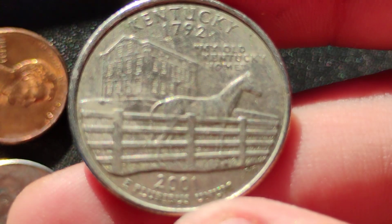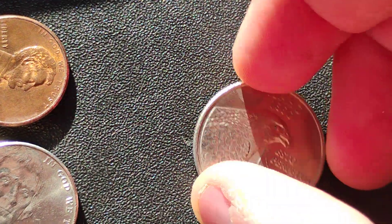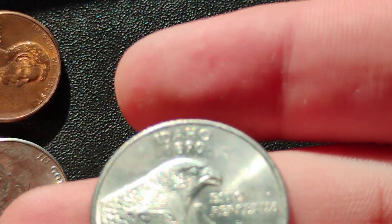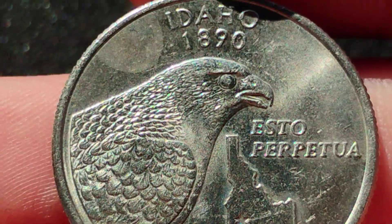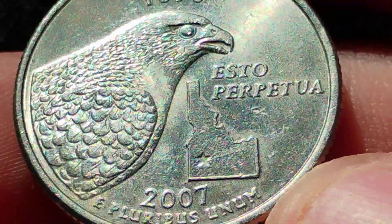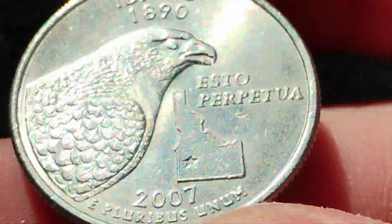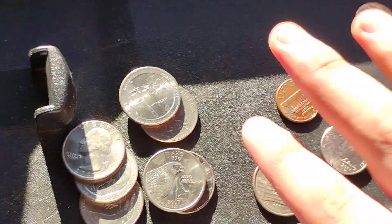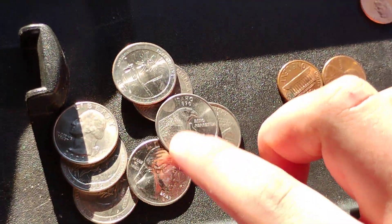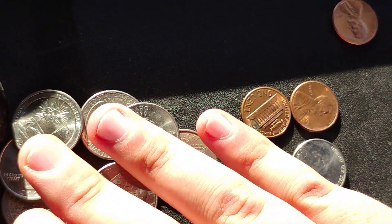It has a horse, a fence, and the old Kentucky home — very cool. We also have a 2007 Idaho state quarter with the eagle, state of Idaho 1890. It's a 2007 Denver mint state quarter — I'll take it. That's nearly two bucks in quarters right there found in a vending machine coin slot today. That's why I always keep checking!